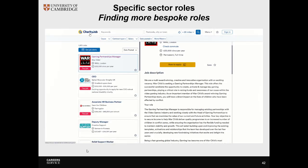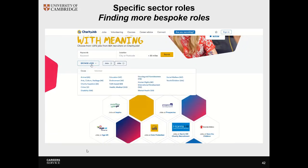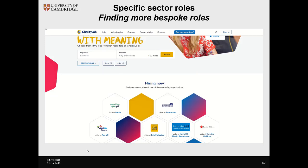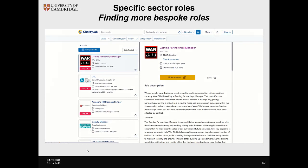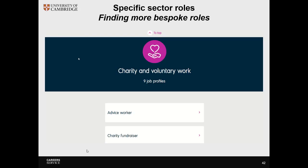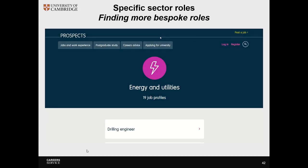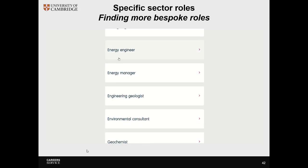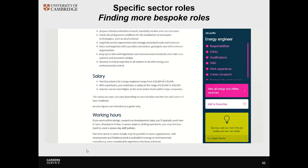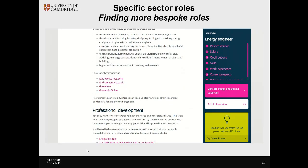On screen you can see resources and specific job boards where employers very specific to this sector might recruit, where they wouldn't have recruited elsewhere. You can do this for a number of sectors, including STEM, IT, politics, creative arts and design, and here on screen you see energy. You can search by job profile and then scroll to the bottom to find job boards that are more specific to that industry.